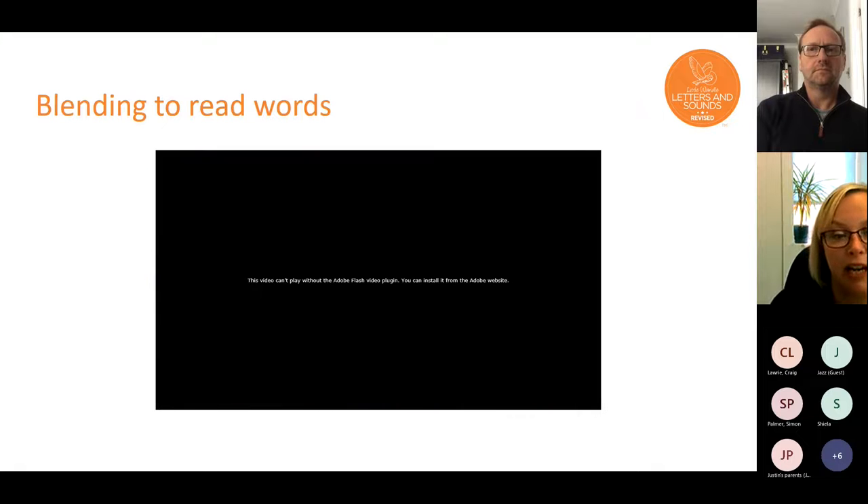There's a really great video on the Little Wandle webpage, which I'll come back to later. There are loads of good things on there for you, and I think it's the best place to go if you want to know more or see how we're teaching phonics.